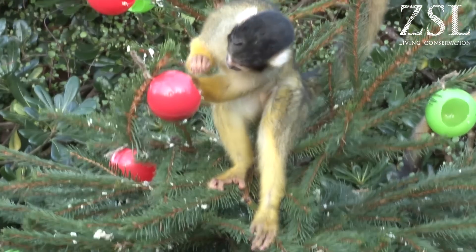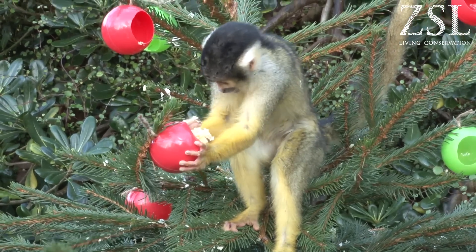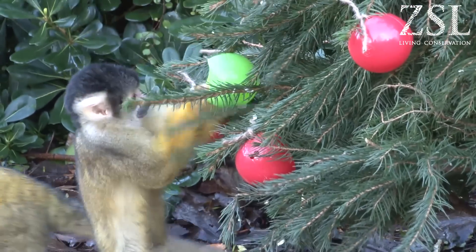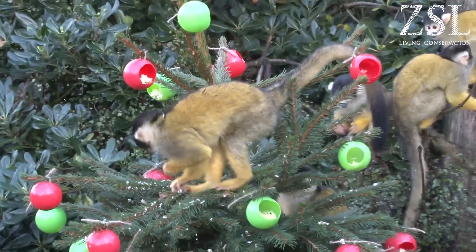They have a lot of enrichment naturally within this walkthrough — they can walk through and grab insects and stuff — but just to keep them activated. It's also great for us because we can actually health check all of the animals, as they all come to the same spot. We have 22 of them, so it can be quite difficult to spot all of them sometimes.